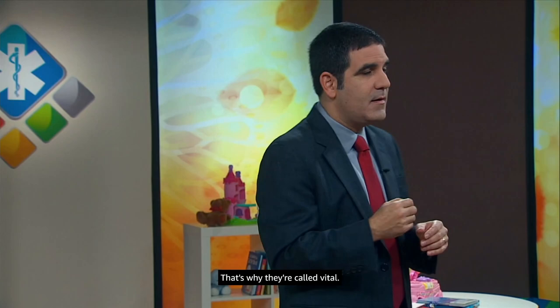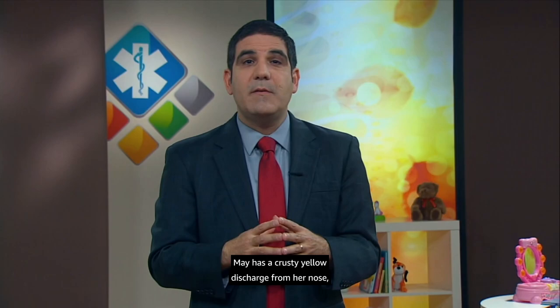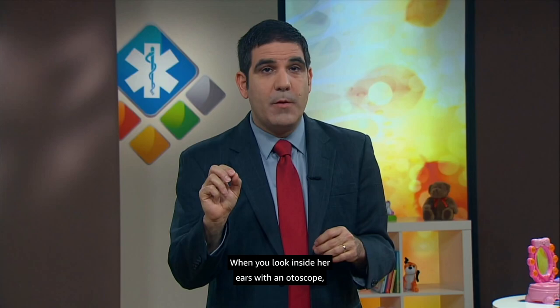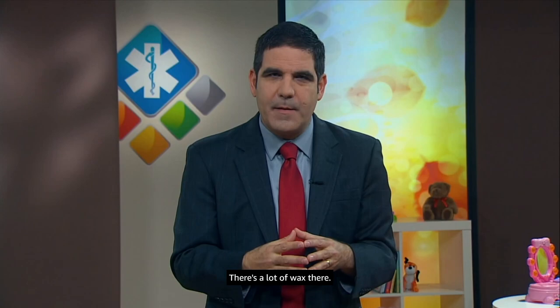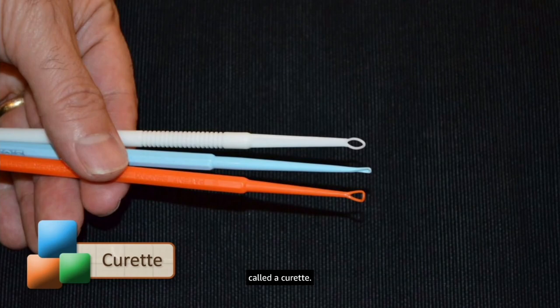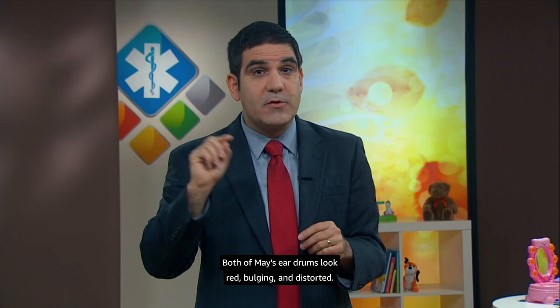May has a crusty yellow discharge from her nose, though it doesn't seem to be bothering her much. She's breathing easily, and listening to her lungs and heart, everything seems normal. When you look inside her ears with an otoscope, it's difficult to see all the way to the back — there's a lot of wax. Anyone who works with kids gets good at cleaning those ears out with a little tool called a curette. After a gentle clean-out, you can get a good look. Both of May's eardrums look red, bulging, and distorted.